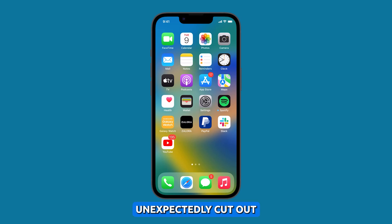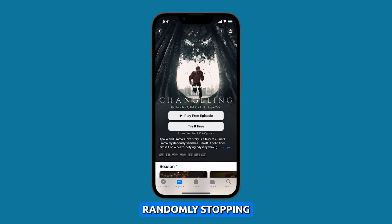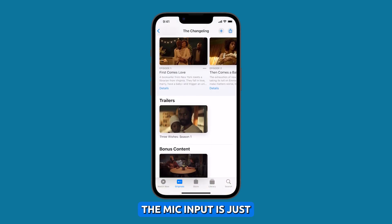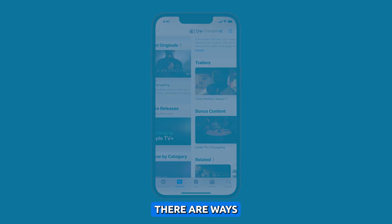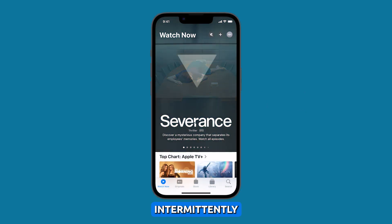Having your voice unexpectedly cut out during iPhone 14 calls can be extremely disruptive and frustrating. The microphone randomly stopping makes it seem like the call got disconnected, when in fact the mic input is just malfunctioning. Thankfully, there are ways to troubleshoot and fix the iPhone 14 microphone cutting out intermittently.